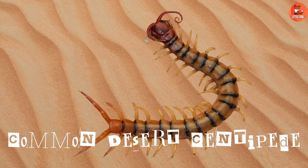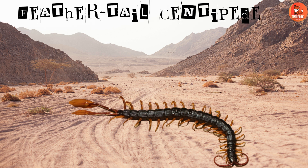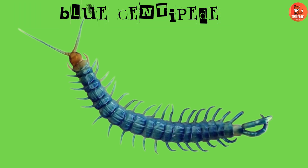Number 4: Common Desert Centipede. Common Desert Centipedes are found in North American deserts. Number 5: Feather Tail Centipede. Feather Tail Centipedes are known for their unique feather-like tail.